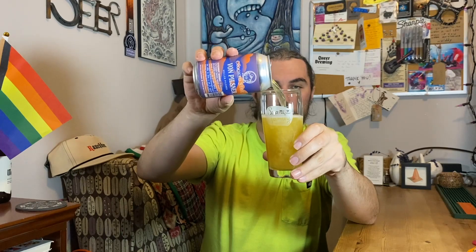I had to get it because every Crooked Stave beer, especially the bottled ones, are kind of expensive — not like expensive expensive — but this was like $13 or $14 for a six pack, so I'm okay with that.